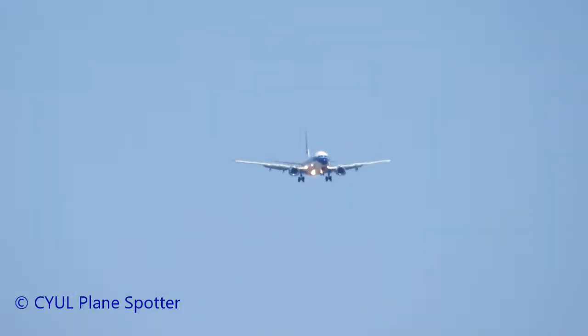Eastern 5441 is on final for runway 24 left. Tower, the wind 190 at 10. Anticipate the ATL wind on short final. Clear to land runway 24 left. Eastern 5441, clear to land 24 left.